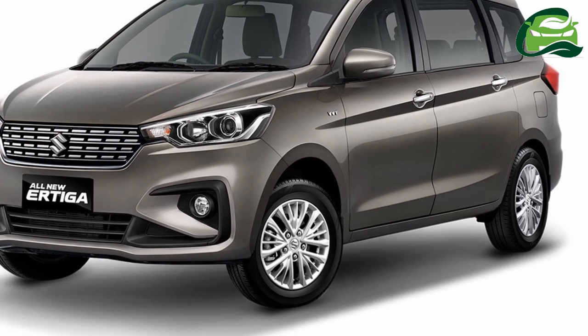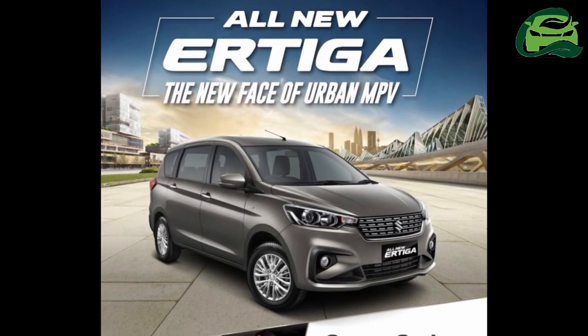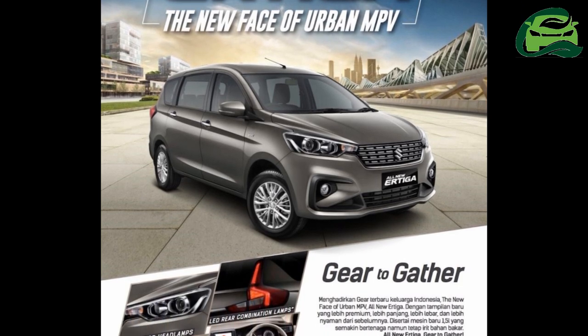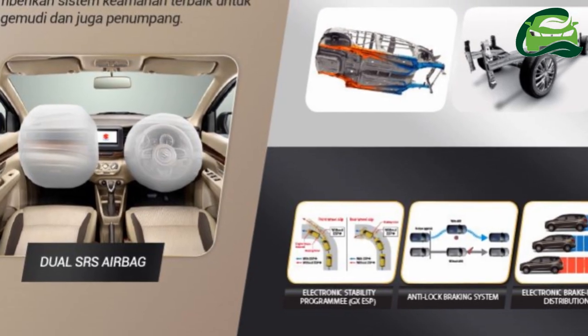In addition to the Suzuki Sport Urtiga concept, Suzuki will unveil a similarly style-focused Suzuki Sport Swift concept and Suzuki Sport Ignis concept, and hold the Indonesian premiere of the 2018 Suzuki Jimny at GIIAS 2018.